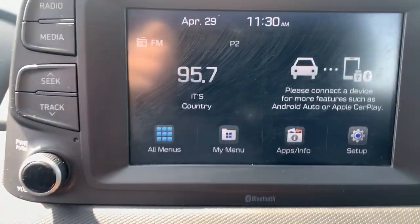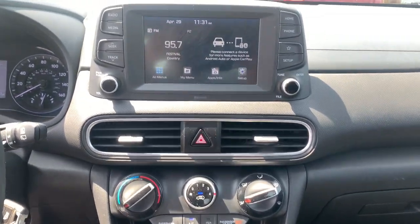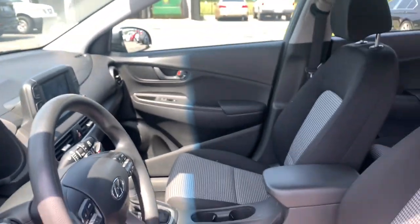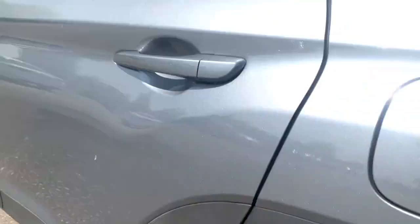Lane Departure Warning, Keyless Entry, Backup Camera, Lane Keeping Assist, Steering Wheel Audio Controls, Bluetooth Connection, Aluminum Wheels, Stability Control, Rear Spoiler, Traction Control.